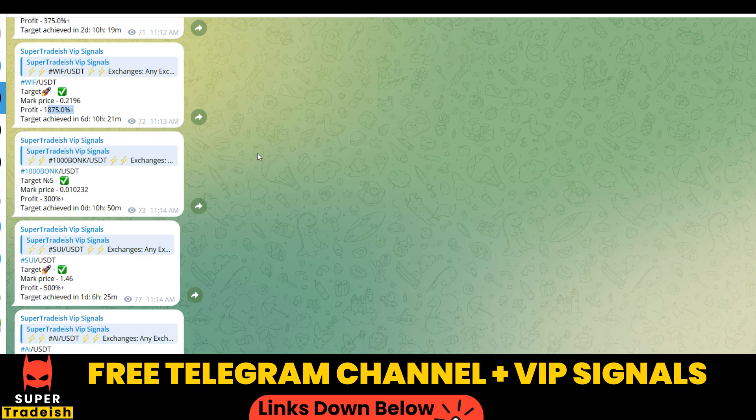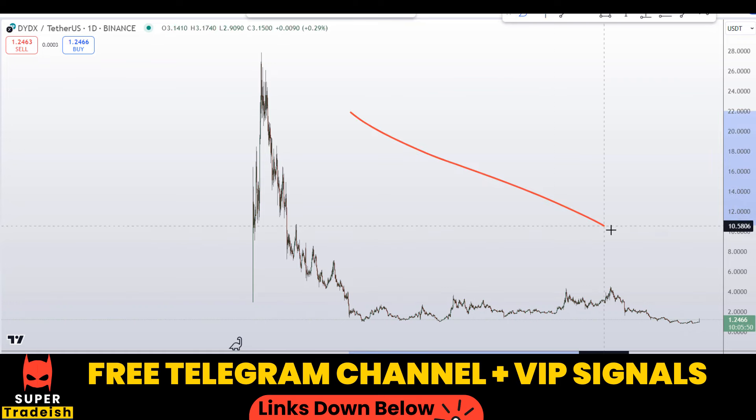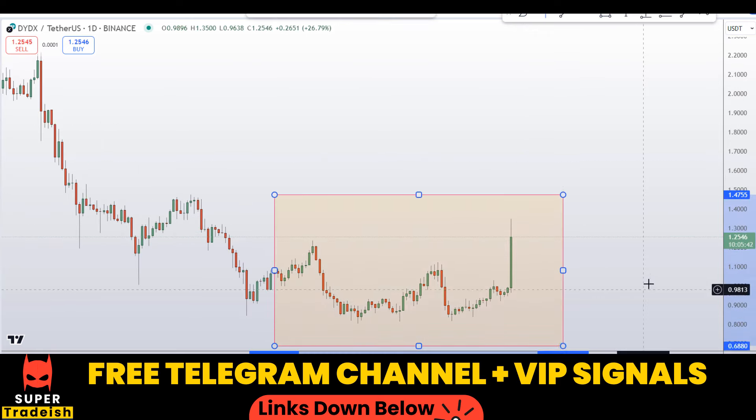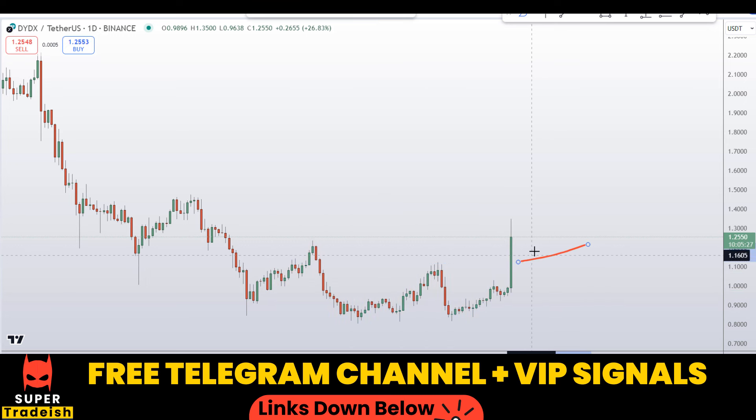Let's start by looking at the daily chart on dYdX. Overall we are in a downtrend, but if we zoom in and focus on this section of the market, you can see we have started to make a higher high — just today the swing high point has been broken. Making a higher high and higher low structure means the trend has shifted towards the upside for the time being. This more bullish momentum candle is confirming that price wants to go up.